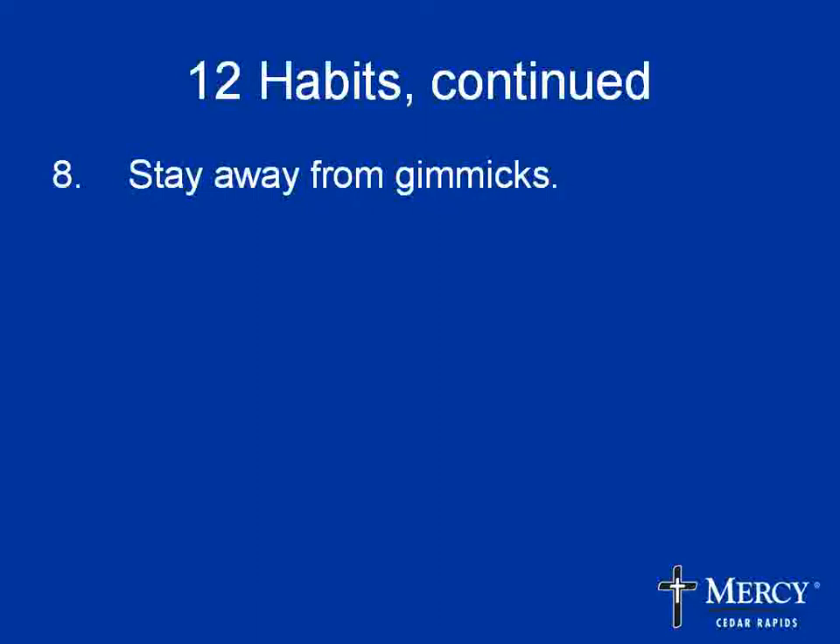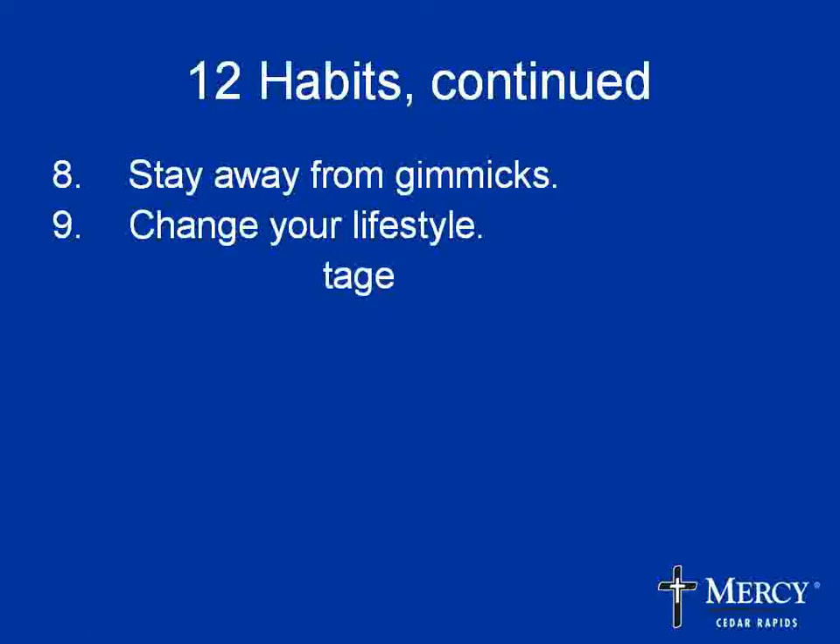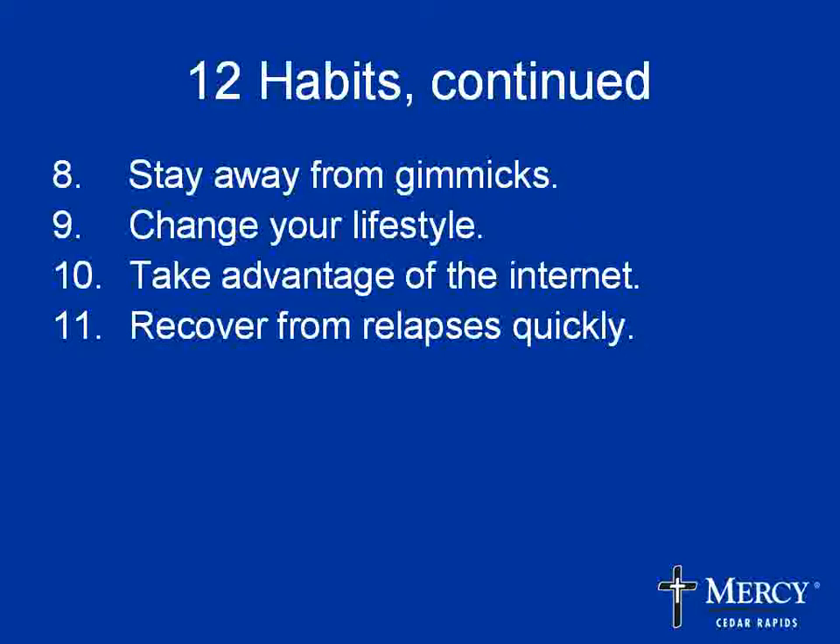Habit eight is staying away from gimmicks and fad diets. A Consumer Reports survey found that about 80% of the people who kept off weight did it without fad diets. They just ate a better diet. Another habit is changing their lifestyle — going on the National Weight Control Registry website, you find stories of people who found certain things that worked for them, though what worked for one didn't always work for the next. There are also a lot of good resources on the internet such as food journals, message boards, and videos.